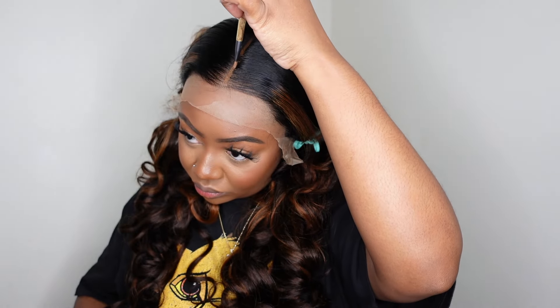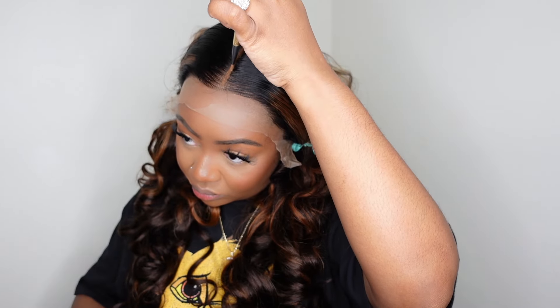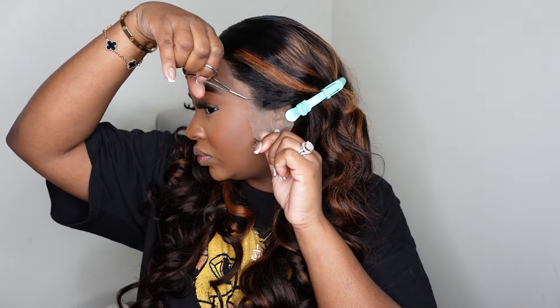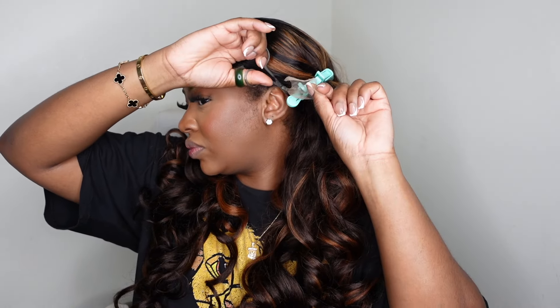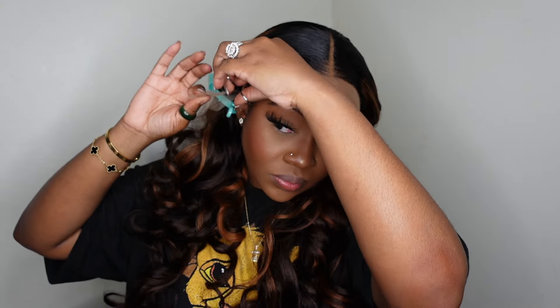Now that I got it exactly how I like it, I'm going to go ahead and tint the parting with this foundation — cream foundation from Ruby Kisses. I like to pack that in thick to really go in and get the look I like, and then you take a towel and blend that out, which I did off camera. Next we can work on the ear tabs — ear tabs are optional and it's just another way of talking about that area where the sideburns are.